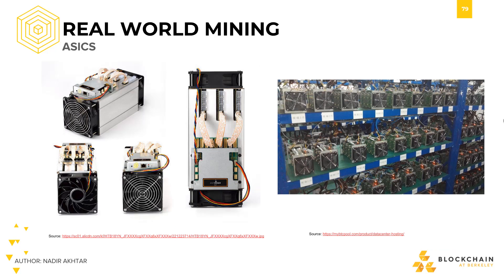Here is an example of an ASIC. The machine on the left is an Antminer S9 with 14 trillion hashes per second. It is one of the most powerful ASICs in the market currently. The company that produces them, Bitmain, claims that it has provided approximately 70% of the world's mining power in hardware.